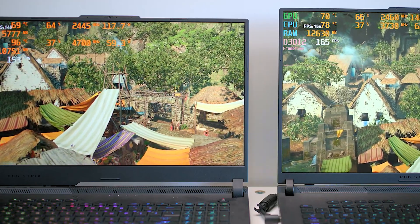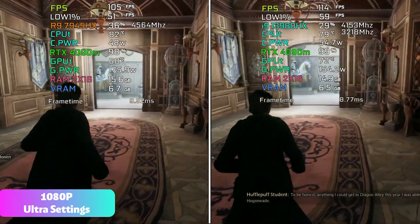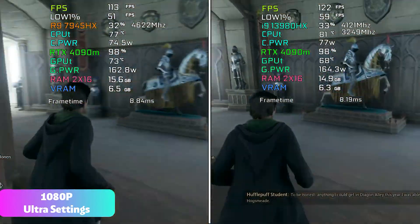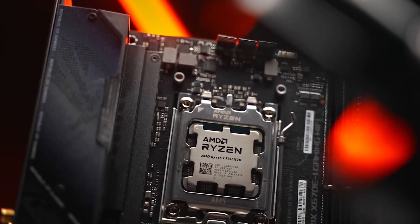The extra on-chip memory means games don't have to access slow and physically remote system memory as often, resulting in faster processing per frame and higher frame rates overall. The CPU features a base clock speed of 2.3GHz.